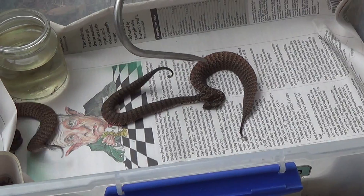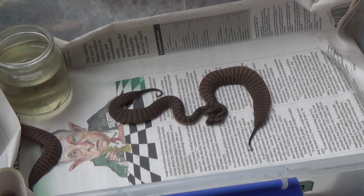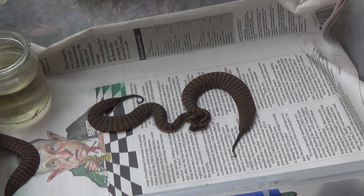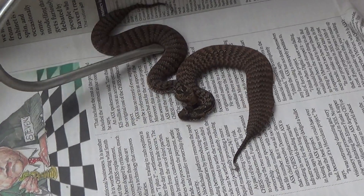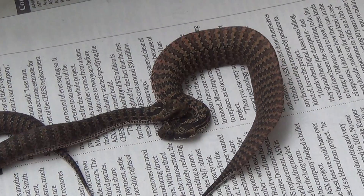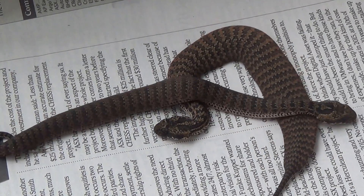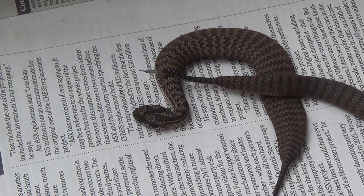We'll grow these ones up and they can go to the serum laboratory. Before the advent of anti-venine there used to be a 50% death rate from death adder bites. Since anti-venine has been invented there's been no fatalities. So it's always good to help out the serum laboratory, because you never know when they're going to be there for us as snake handlers, or someone else in the public.